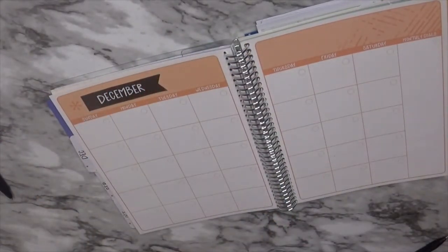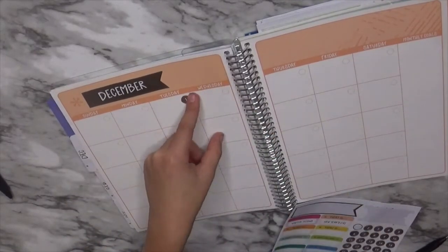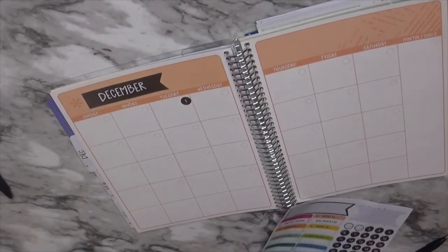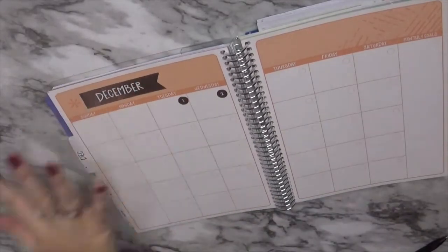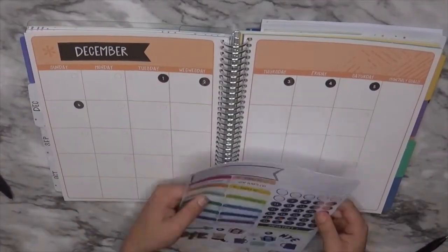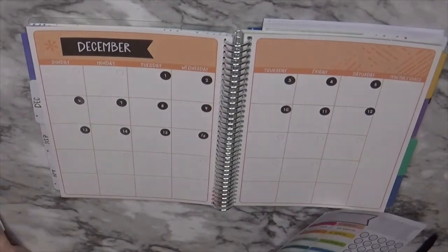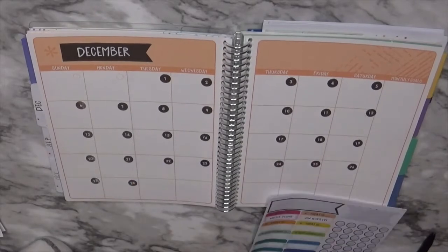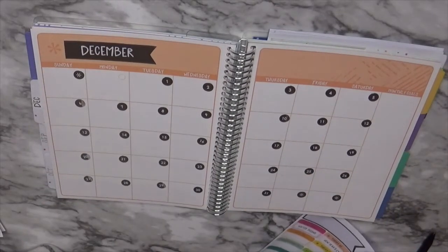All right, so December 1st is on a Tuesday. I'm gonna speed this up, so just go as fast as you can. Are you putting music with it? I'll probably put Christmas music, so it's not just you talking, because this takes a long time. It was like a perfect planner thing — I used every single bubble!